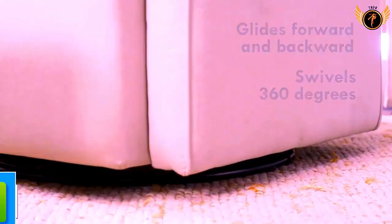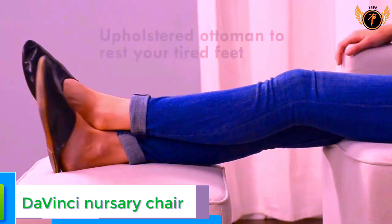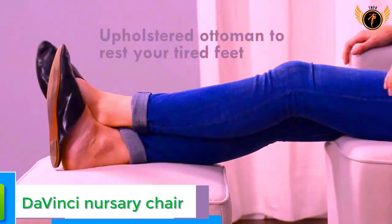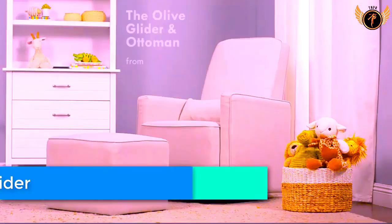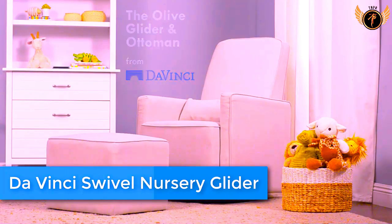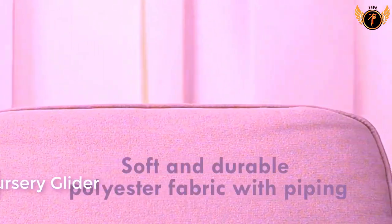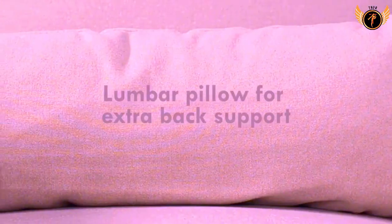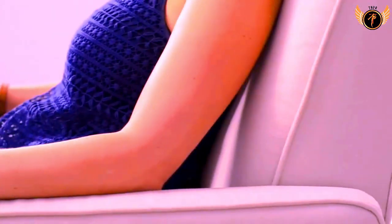Number 5: DaVinci Swivel Nursery Glider. This product has undergone rigorous scientific testing for over 10,000 chemical emissions. It contributes to cleaner indoor air, creating a healthier environment for your baby to sleep, play, and grow. A metal base allows for smooth, gentle 360-degree swivel motion and forward and backward gliding so you can be comfortable as you feed or rock your baby to sleep.